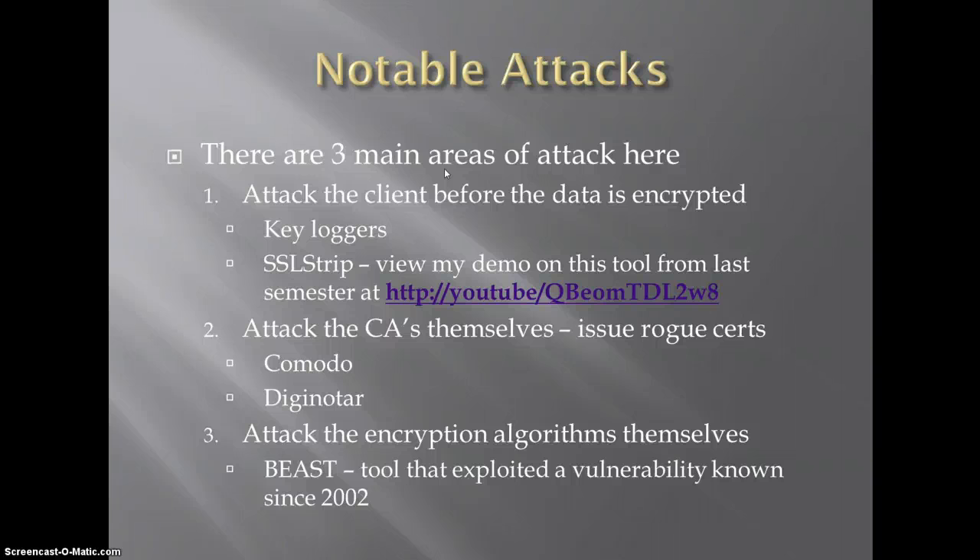So now we're going to be moving on and talking about some of the notable attacks. Some of these attacks are directly on the CAs, some of them are on the encryption. This is by no means a comprehensive list — these are just some examples. The attacks on the CA and the attack on encryption are a little more recent, but there have definitely been other major incidents around all of these.